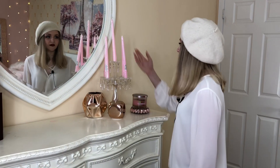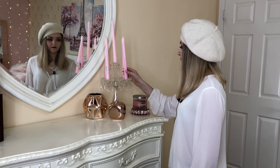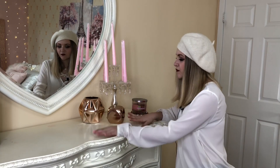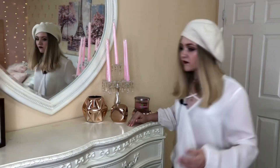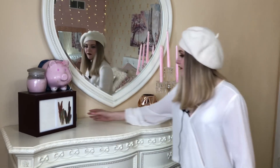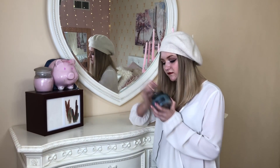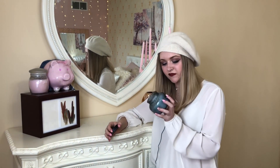I have my candle holder that has candles on it. I have these rose gold pieces that accent the room and pull the rose gold into my room, and then I have this candle that doesn't match my room so I hide it, but it smells really good — it smells like cucumbers.